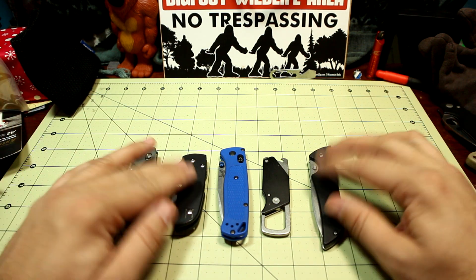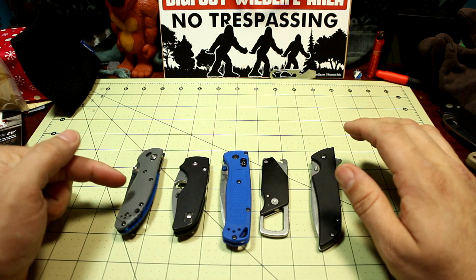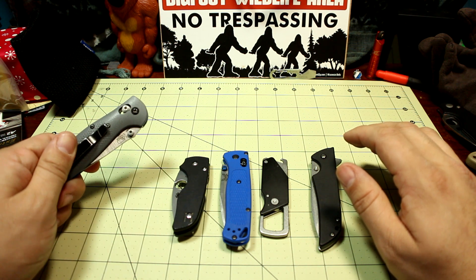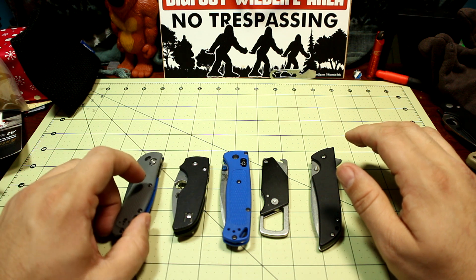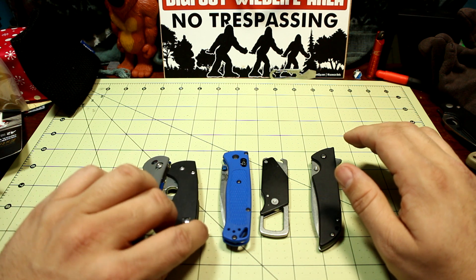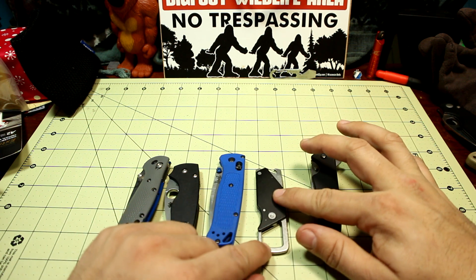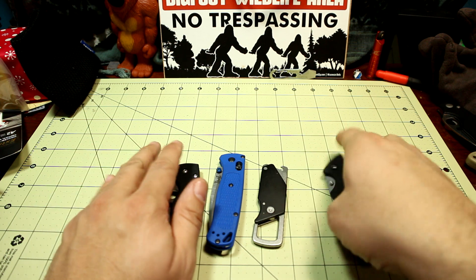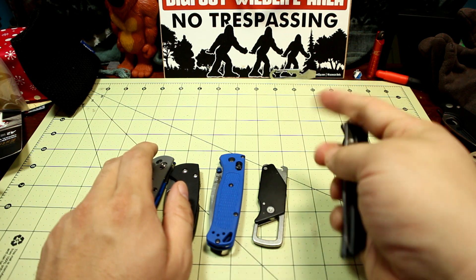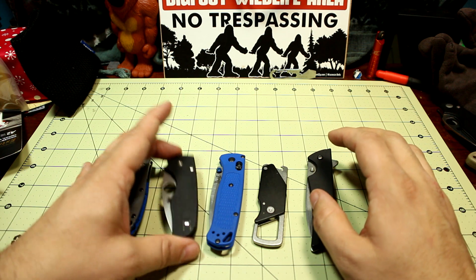So, these are my knives in contention. I have the Benchmade 556 with CPM-20CV blade steel and G10 handle scales, the Spyderco Little Native with a compression lock and S30V, the Benchmade Bug Out in S30V, the Kershaw Pub in 8Cr13, and the Kershaw Skyline in 14C28N.